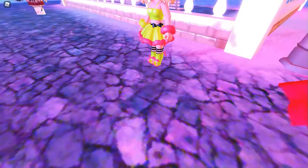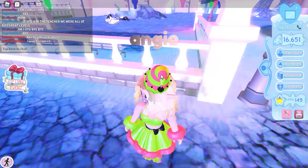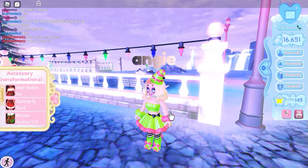Just look at these elf boots, they are so cute! And guys, you should go get them right now — and they even have toggles!